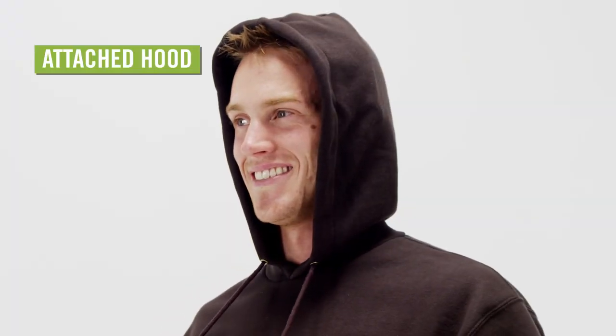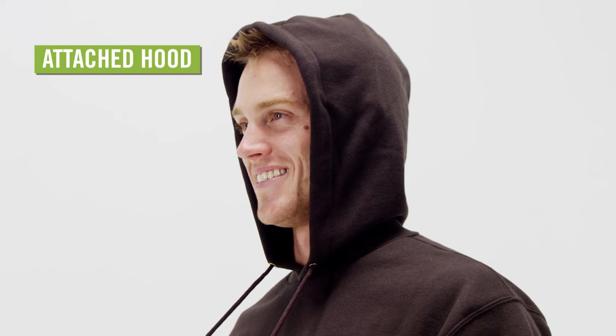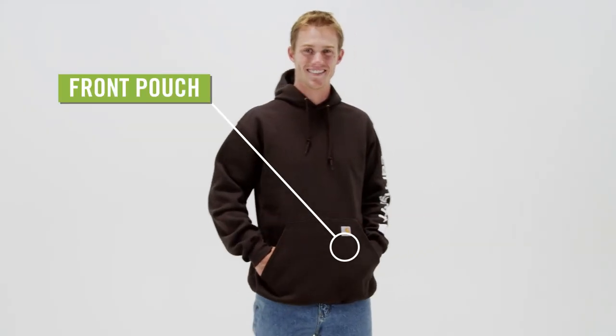An attached hood with a draw-cord closure will protect your head from chilly wind or light precipitation. The front hand-warmer pouch offers cozy shelter for your hands.